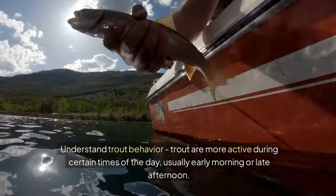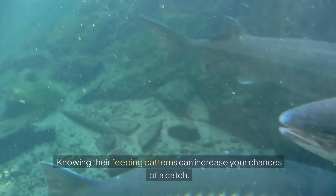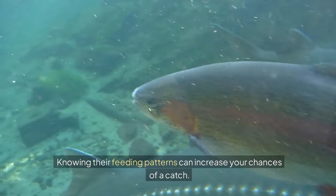Understand trout behavior. Trout are more active during certain times of the day, usually early morning or late afternoon. Knowing their feeding patterns can increase your chances of a catch.